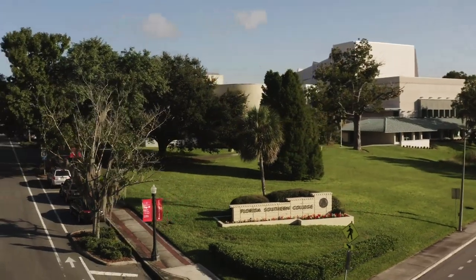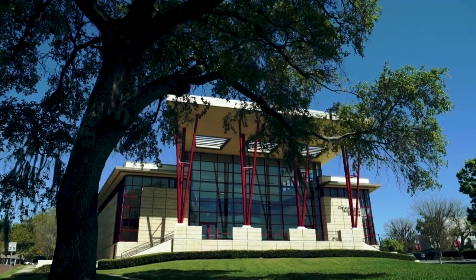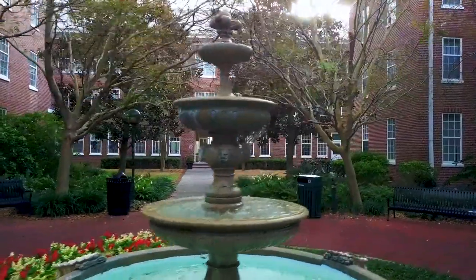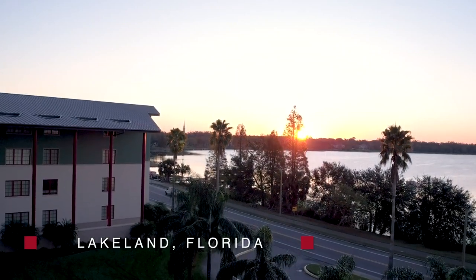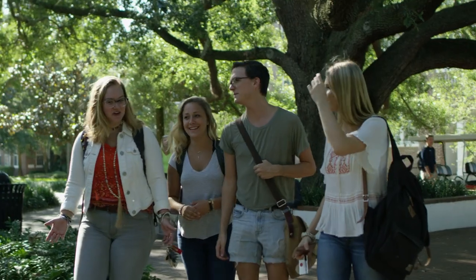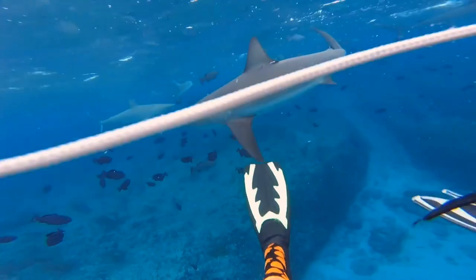Welcome to Florida Southern College, recognized by the Princeton Review as one of the most beautiful in the nation. Our campus sits on the shores of Lake Hollingsworth in sunny Lakeland, Florida. Since 1883, Florida Southern has provided students opportunities for real-world learning.